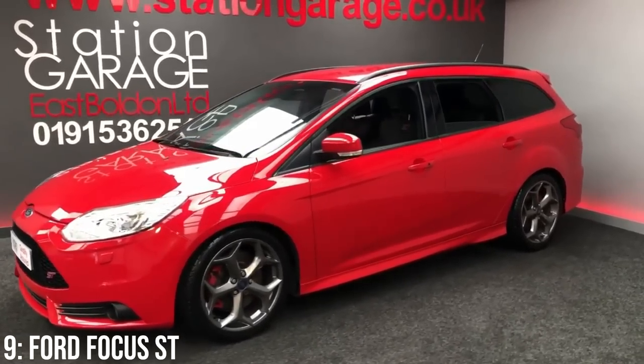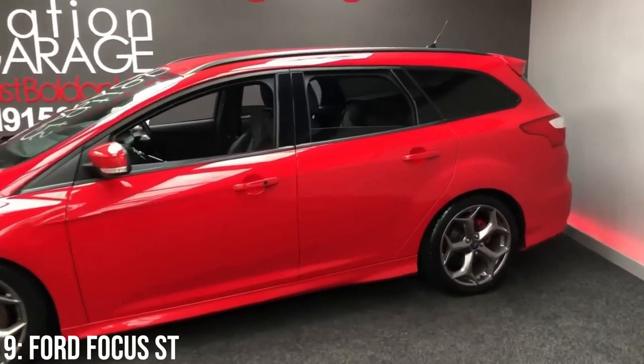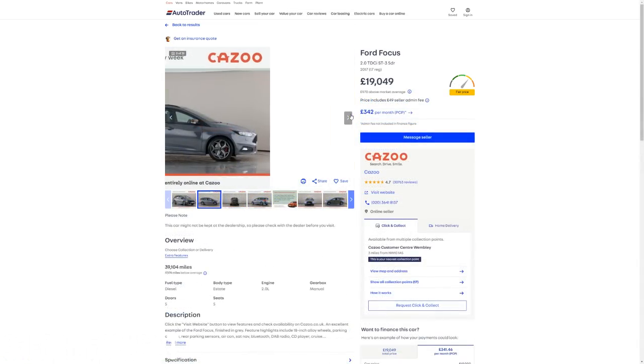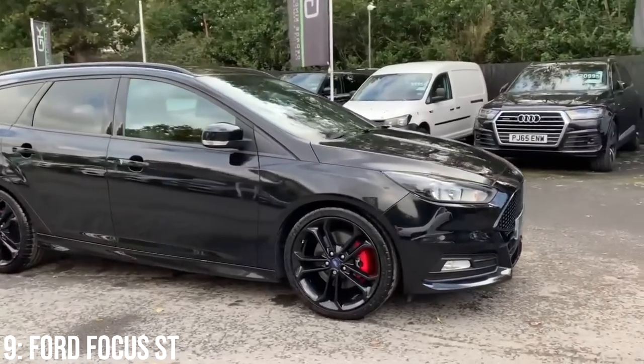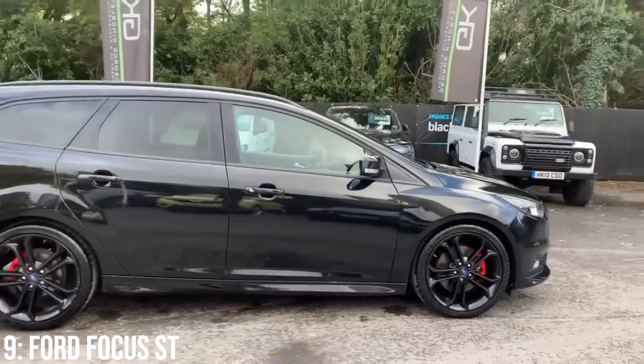Your £20,000 will also get you into a facelifted model, meaning you get an updated front and rear which both look a tiny bit more focused with extra fiddly bits. £9,000 is the minimum you'll find these listed for, and for £20,000 you'll get a low-mileage example from around 2017. Some notable problems include power steering and build quality issues with the ceiling strips falling apart, but the engine is supposedly pretty strong.